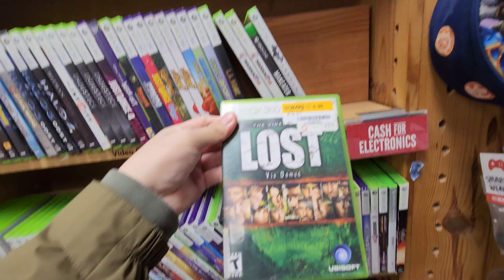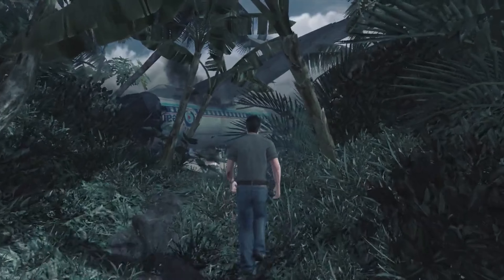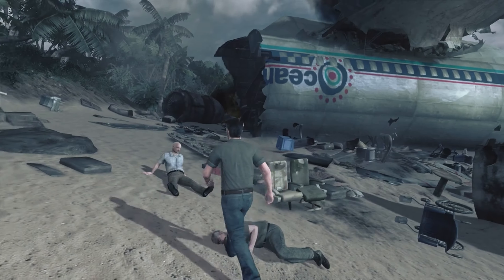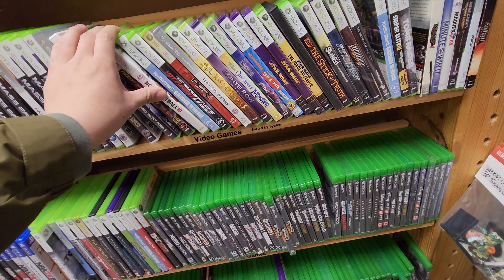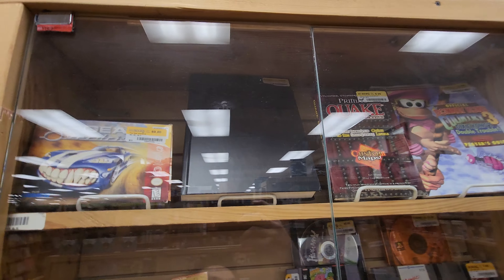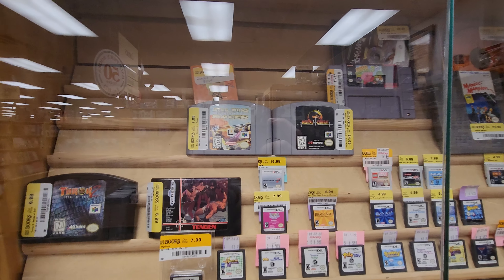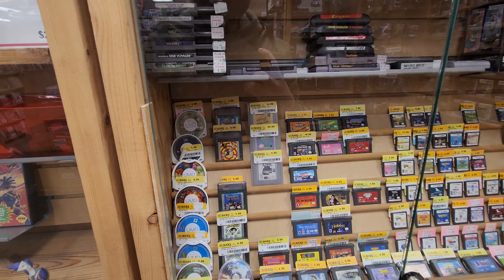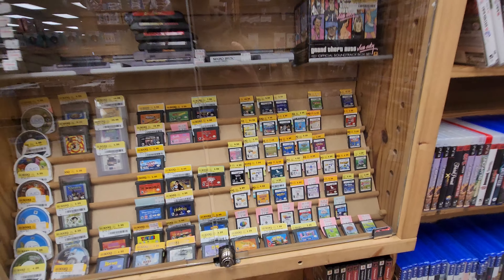I also spotted this Lost game. I think it's awesome seeing television shows turned into games, and Lost was a favorite TV show of mine — I watched the whole series and absolutely loved it. Here's an NCAA football; I know some of these games do have value, but I think this one does not. I'm not the biggest collector of handheld games, so maybe in the future I'll dive more into them, but as of right now I'm not that interested.